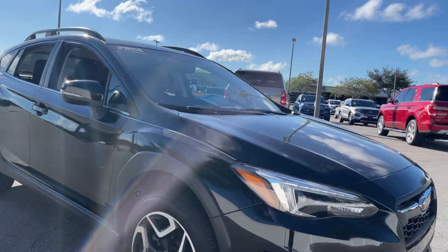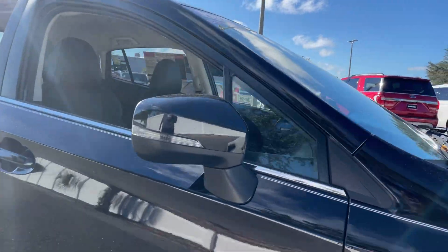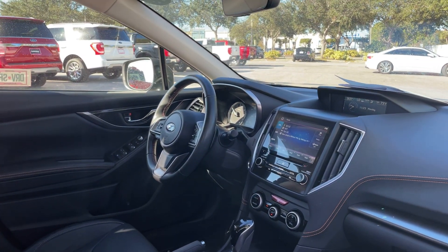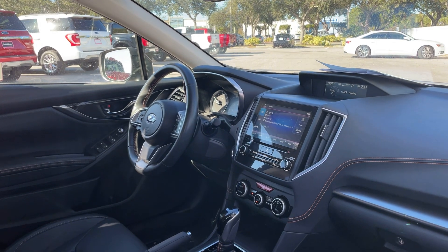This is a 2019 Subaru Crosstrek, black over black leather interior. It features a power driver seat, power windows, locks and mirrors, a leather-wrapped steering wheel, and cruise control.